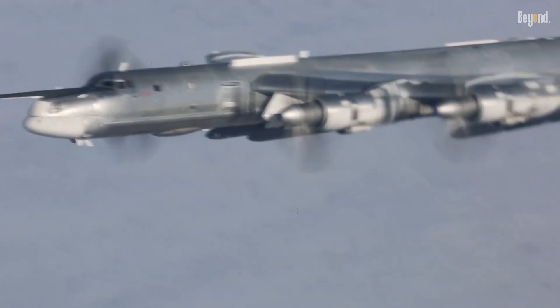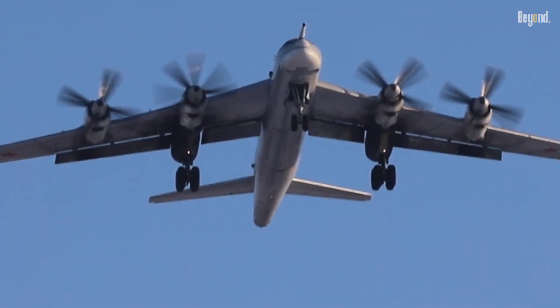Russia, on the other hand, prioritized endurance and incredible range with its turboprop design.